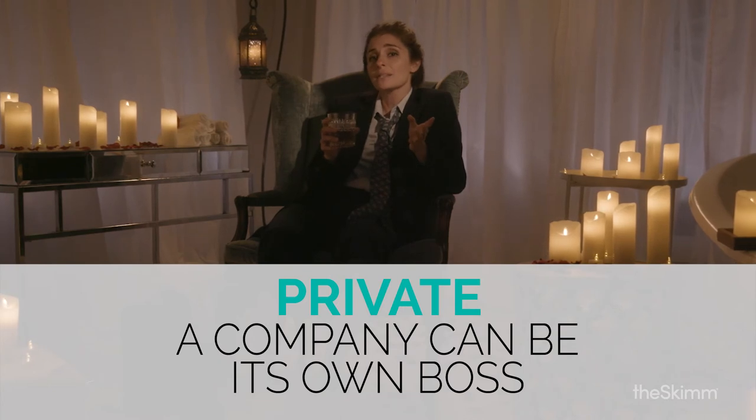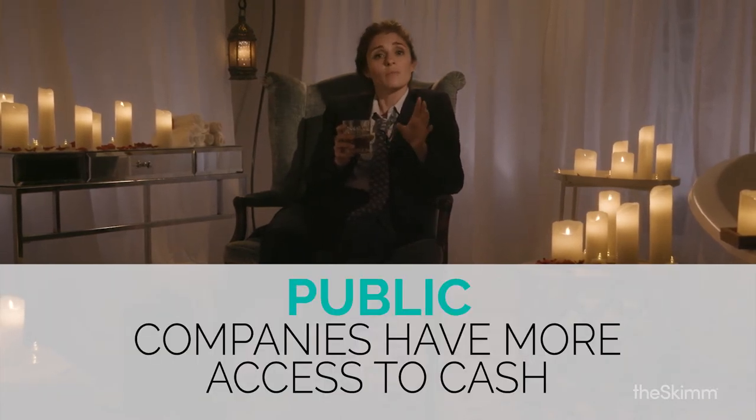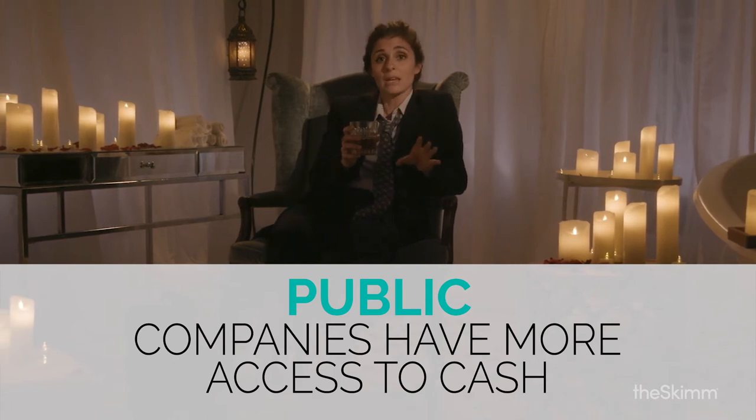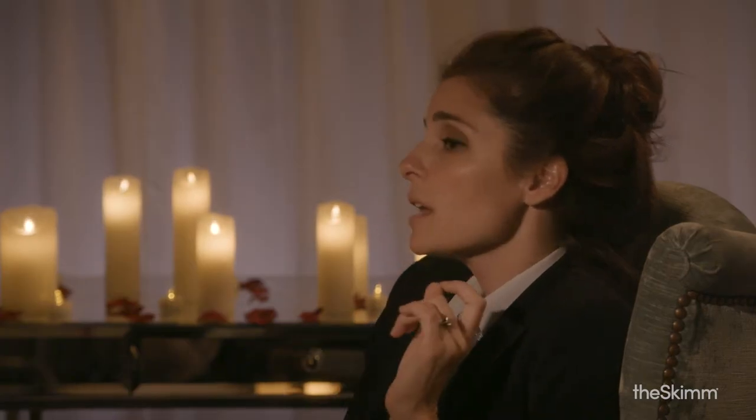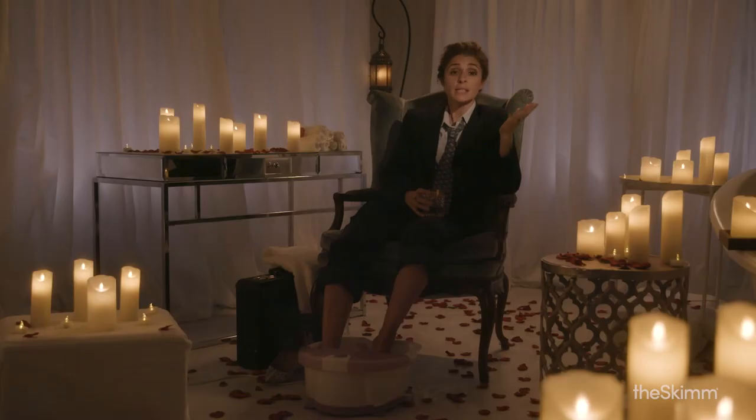By staying private, companies get to be their own bosses. By going public, companies get to have more cash money in their actual hands to spend. But where is that money coming from? It's a very good question and the answer is you, the shareholder — and your investor who uses words like stock option and NASDAQ.